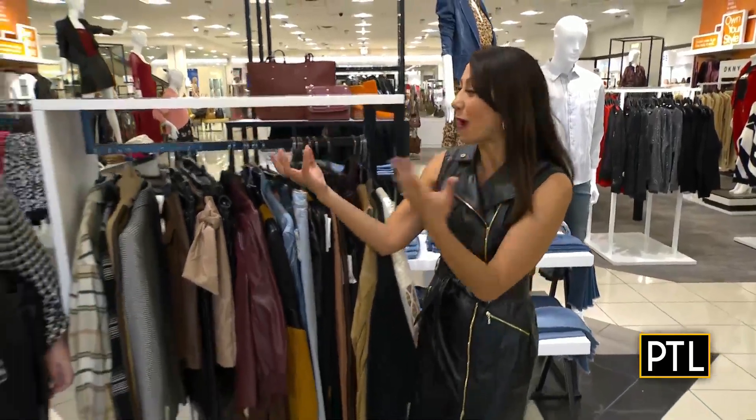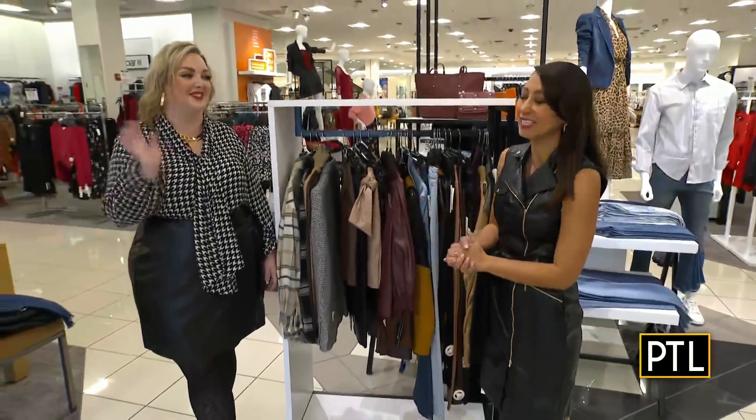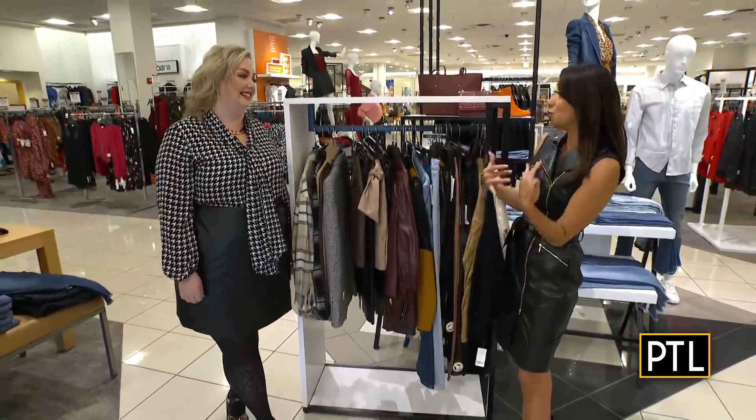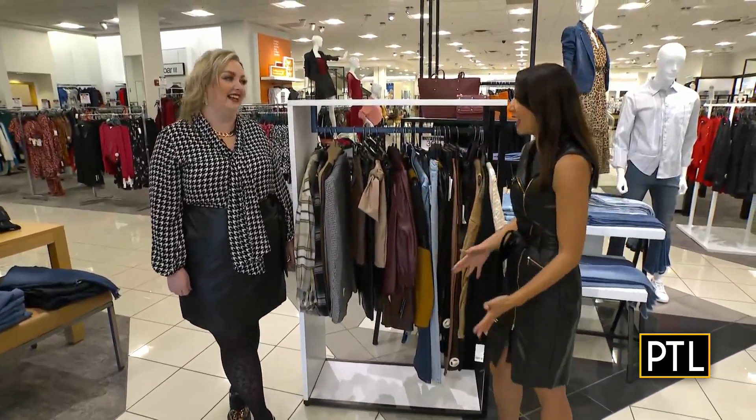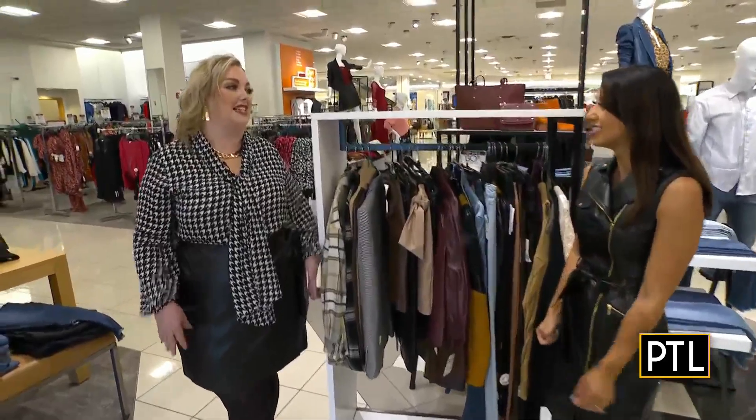I'm actually really excited to be here with Brenna, who's the personal stylist here at Macy's. I know how much I love leather, and I'm excited to see so much of it in the store today, so we're going to go through some fun looks. It truly is the season of leather everything.